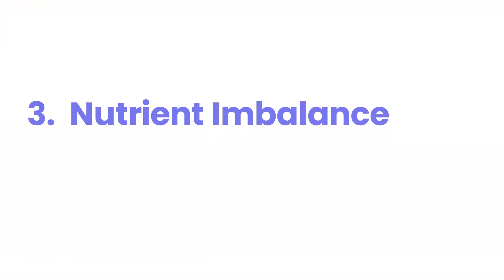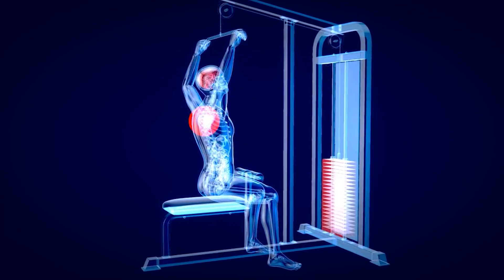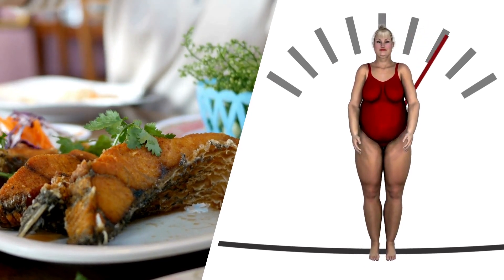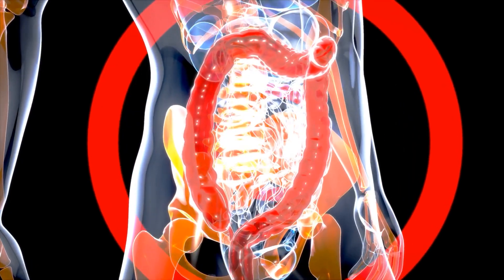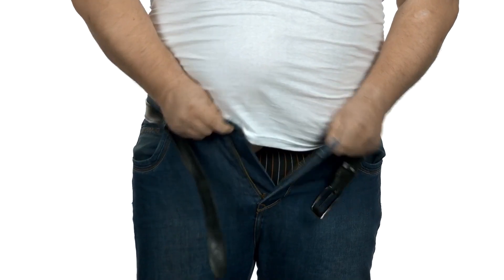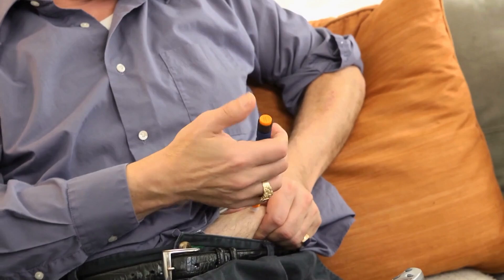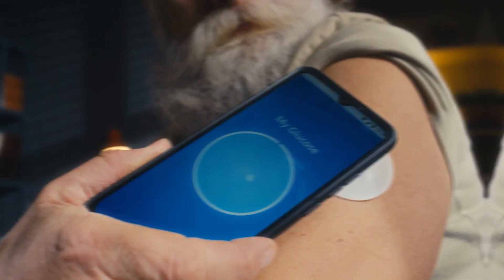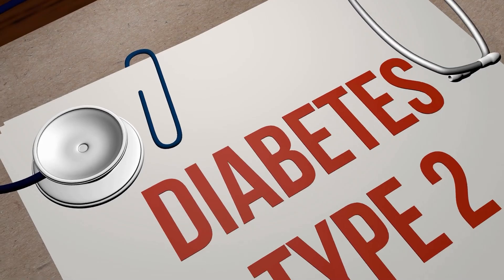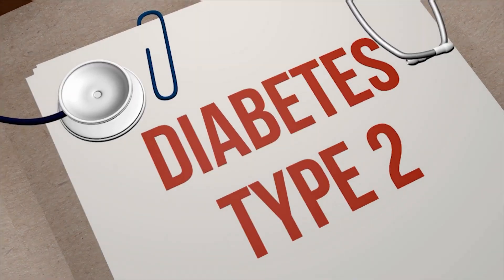Number 3: Nutrient imbalance. Here's another twist — protein might be great for building muscle, but eating too much can actually lead to weight gain. When your body can't use all the protein you're feeding it, the excess is converted into fat and stored. Carrying extra weight is one of the biggest contributors to worsening insulin resistance, which makes it even harder for your body to manage blood sugar levels. For people with type 2 diabetes, this is a dangerous cycle.